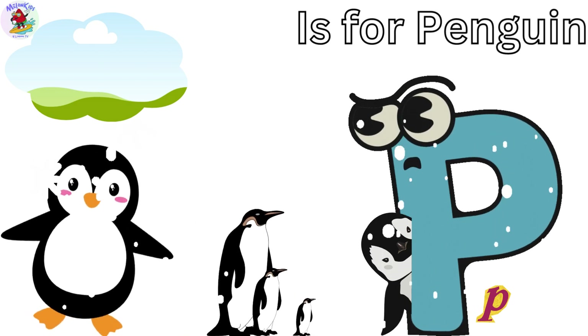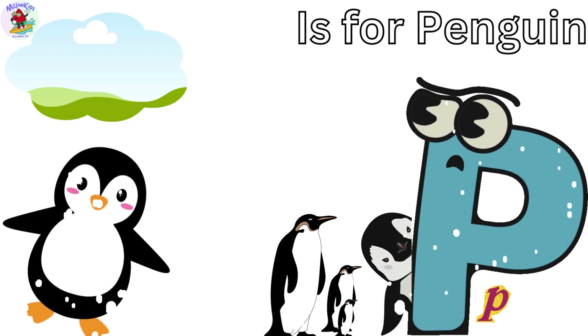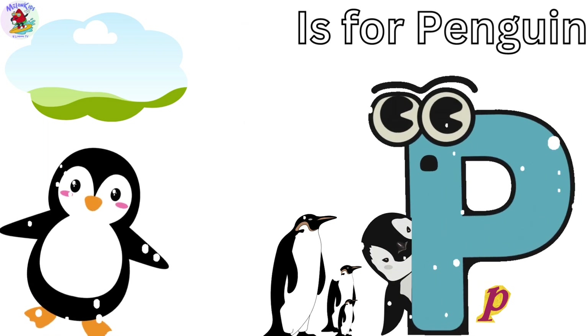P is for Penguin. Pete the Penguin is a fantastic swimmer and has a fancy tuxedo. Penguins live in Antarctica and they love sliding on their bellies. Pete's got the best slide.